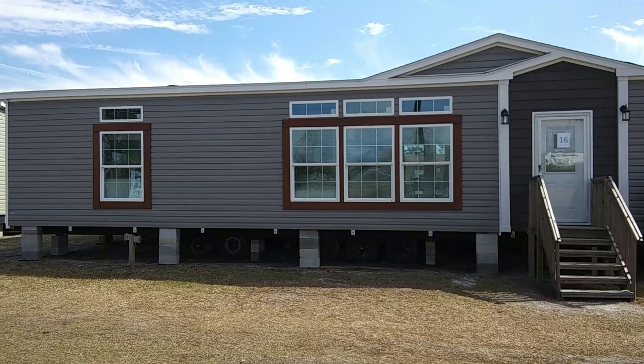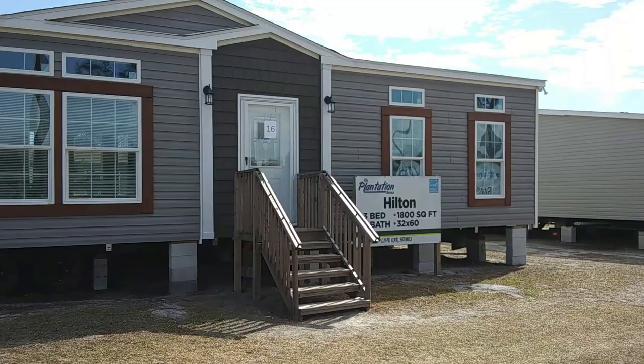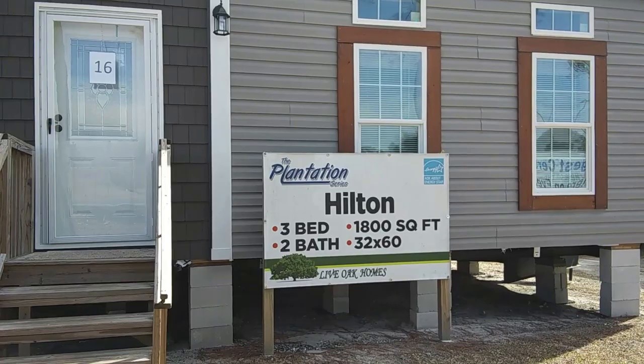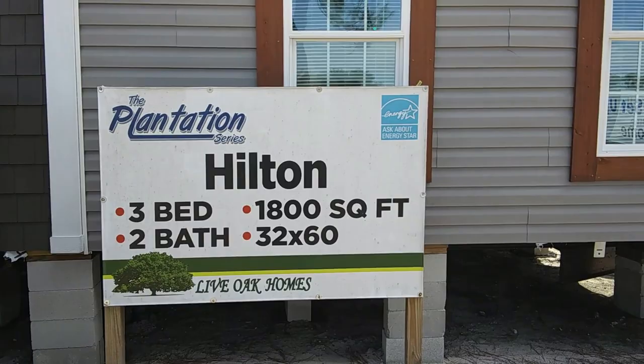Hello everyone, how are you doing today? This is Steven with the Vine Mobile Home Central. In today's video, we are back out at Wing Friar in McLennie, Florida. We are going to be touring the Hilton, which is in their Plantation series. The Hilton is a three-bedroom, two-bathroom, multi-section double-wide home. It is 32 by 60 and 1,800 square feet of living space. This model is by Live Oak Homes.